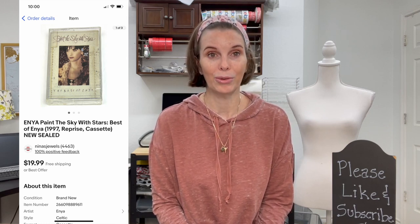Next up was a brand new sealed cassette tape of Enya's 'Paint the Sky with Stars: Best of Enya.' We got it at a thrift store for 13 cents. We got a lot of lowball offers — some below $10 — but I stuck to my guns and it sold on offer to buyer for $16.98, close to our asking price, since it was new in the package.